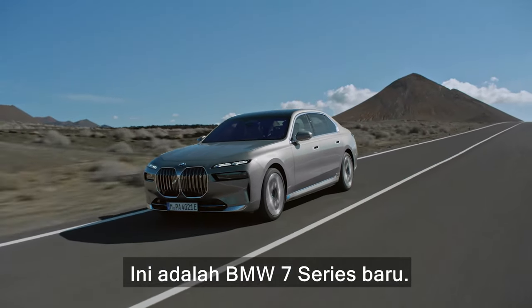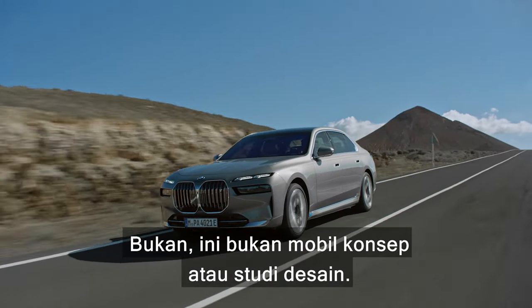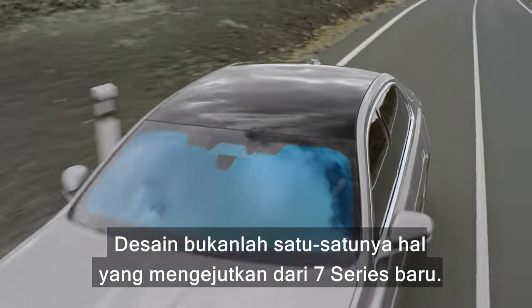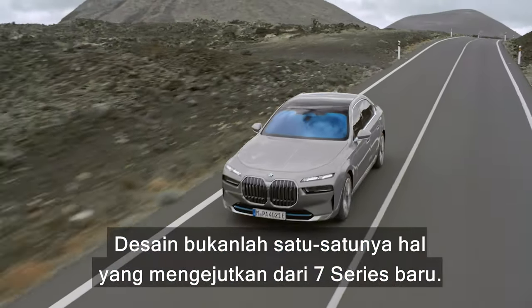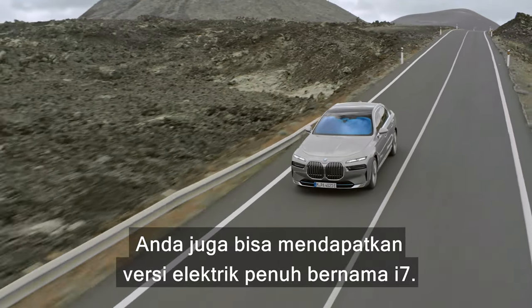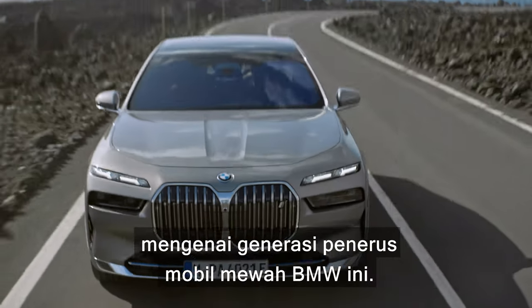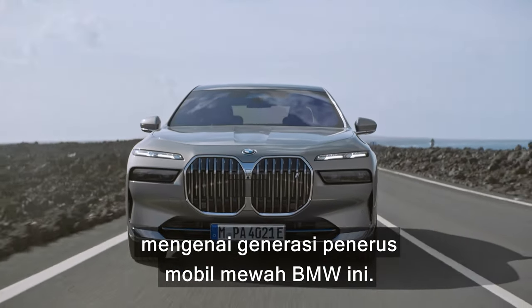This is the new BMW 7 Series. No, it's not a concept car or a design study — this is actually what it looks like. The design isn't the only shocking thing about the new 7 Series. You'll also be able to get a pure electric version called the i7, and in this video I'm going to tell you everything you need to know about these next generation BMW luxury cars.